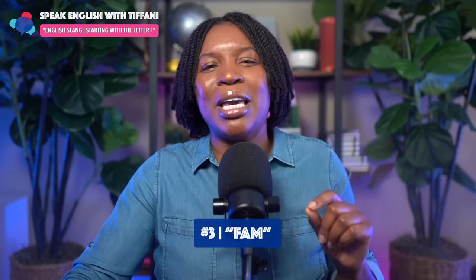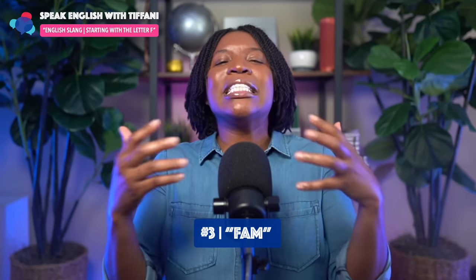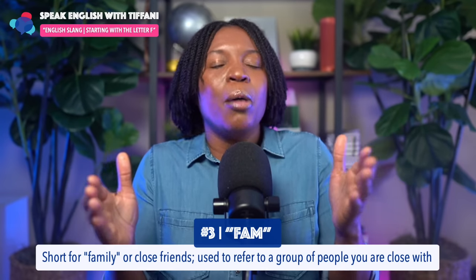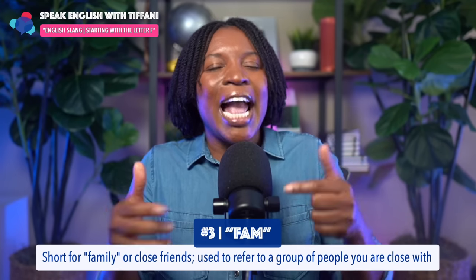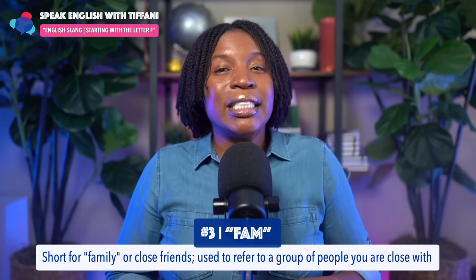The third slang term is 'fam.' You're probably guessing what it means. When we say fam, it is short for the word family, but it refers to family or close friends, and it's used to refer to a group of people you are close with.